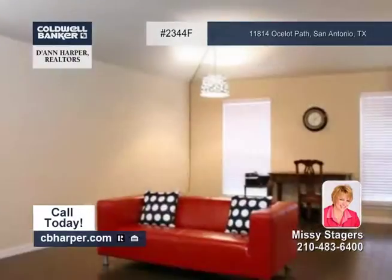Located on a cul-de-sac lot and neatly landscaped, this four-bedroom, two-bath home has been nicely maintained.